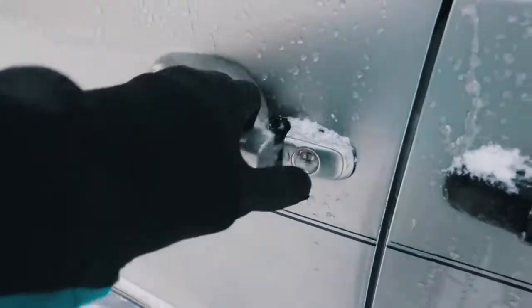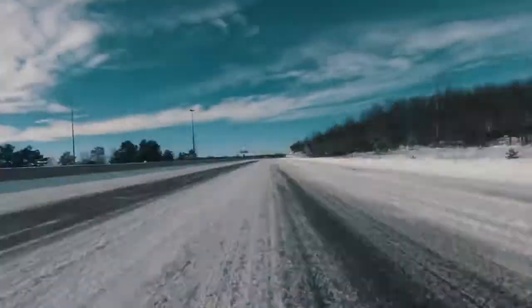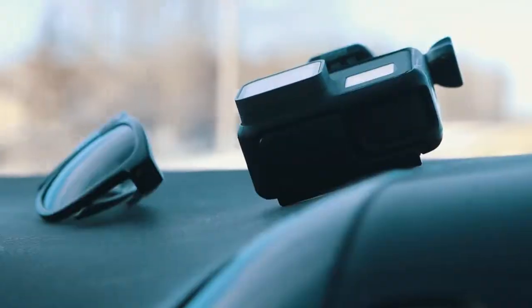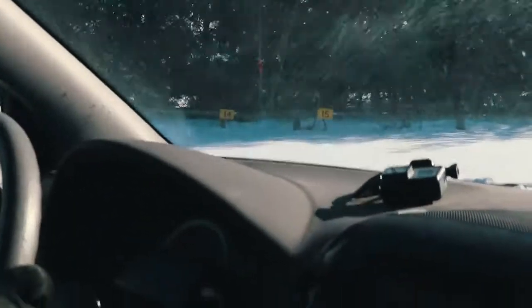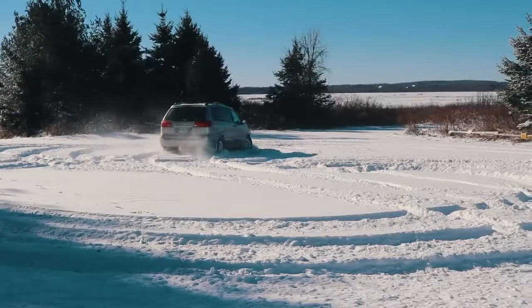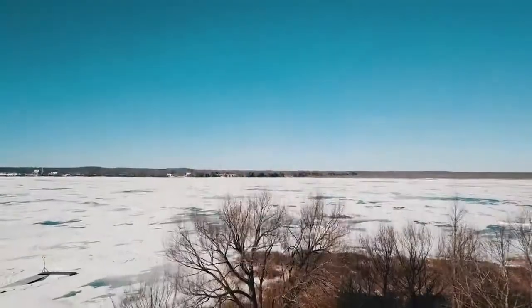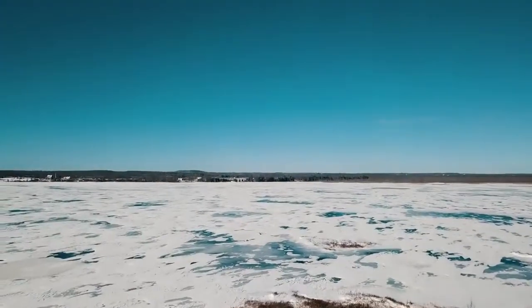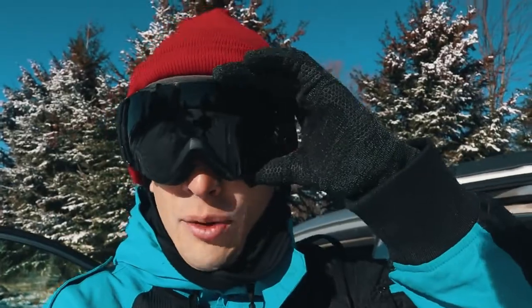We got some fresh snow last night here in Kingston so we're gonna head to Candam Lake and do some snow kiting if there's enough wind. So much snow up there! Beautiful! We're gonna find a place to park. It's sunny out here. Made it to the lake.